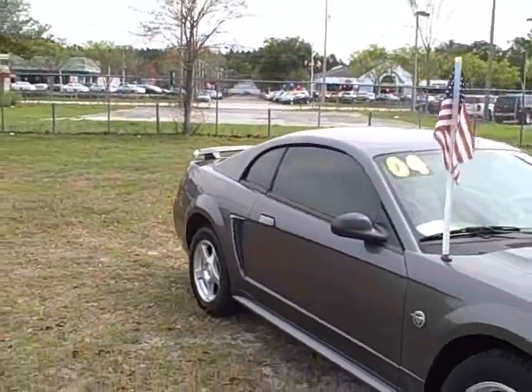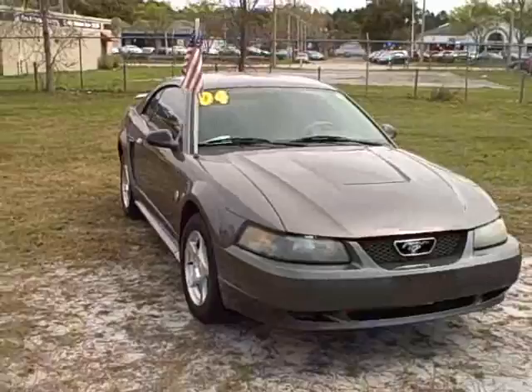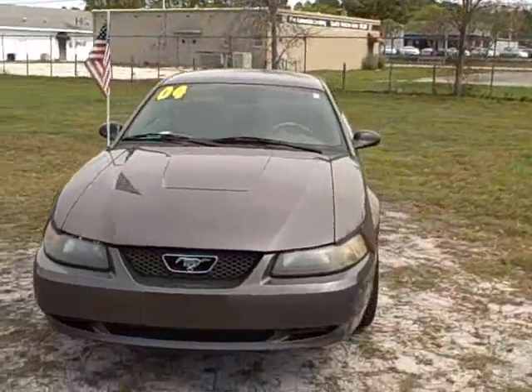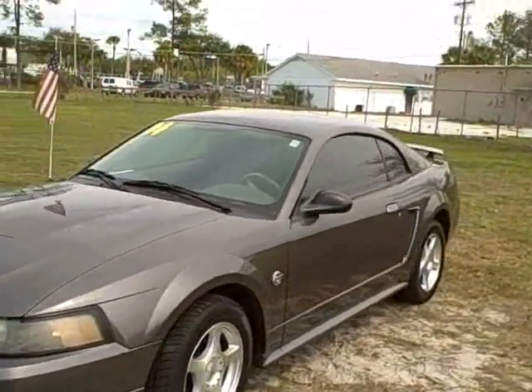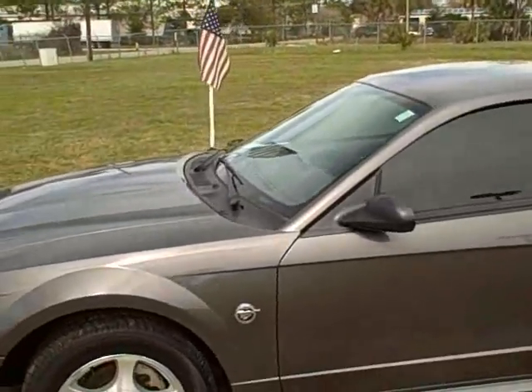The miles are a little bit high, but this is a good looking car — 104,000 miles, automatic, 210 horsepower. It still gets about 19 in the city and 26 on the highway, so it's a pretty fuel-efficient car. Come in and check it out.